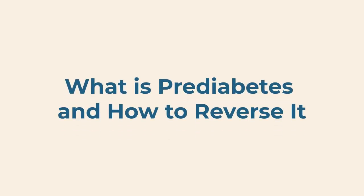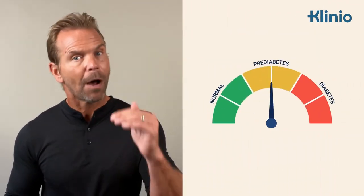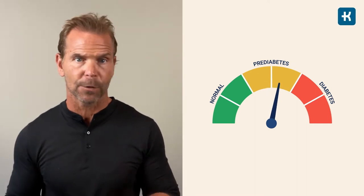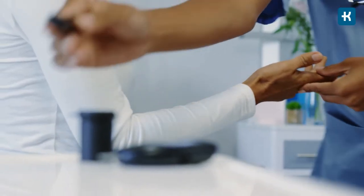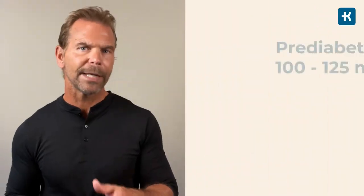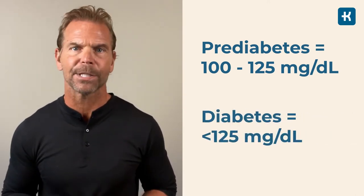This video is a must-watch because we're going to talk about what prediabetes is and, more importantly, how to reverse it. Prediabetes is a condition where blood sugar levels are higher than normal, but not high enough yet to be diagnosed with type 2 diabetes. Your doctor may also refer to this as impaired fasting glucose or impaired glucose tolerance. In prediabetes, your blood sugar is from 100 to 125 milligrams per deciliter. A number higher than 126 indicates that you have diabetes.